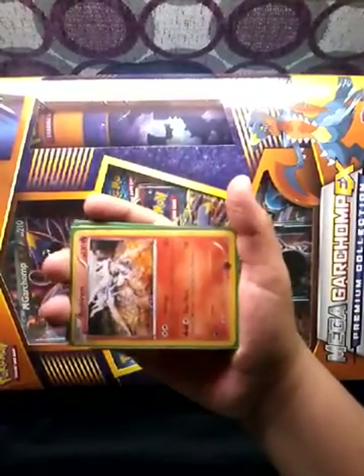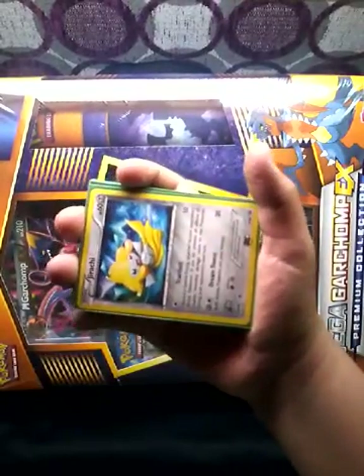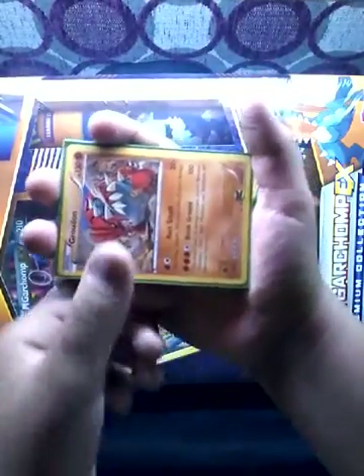First we have Mewtwo. Then we have Rusharam. Then we have Jirachi. And then we have one of my favorite legendaries, Groudon.